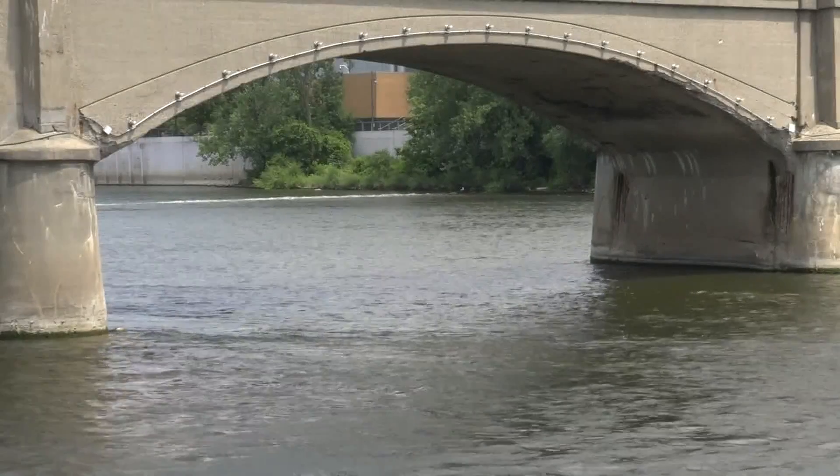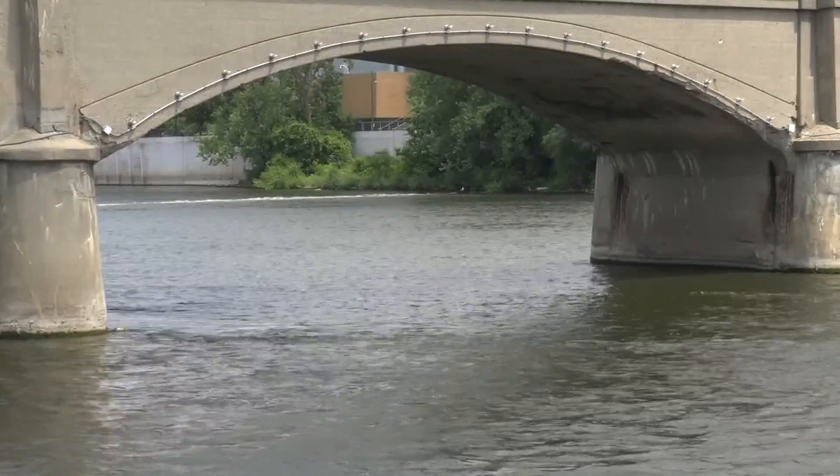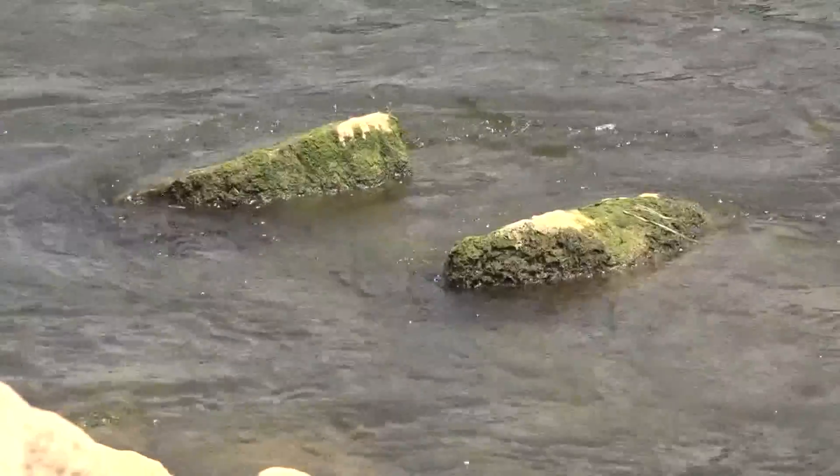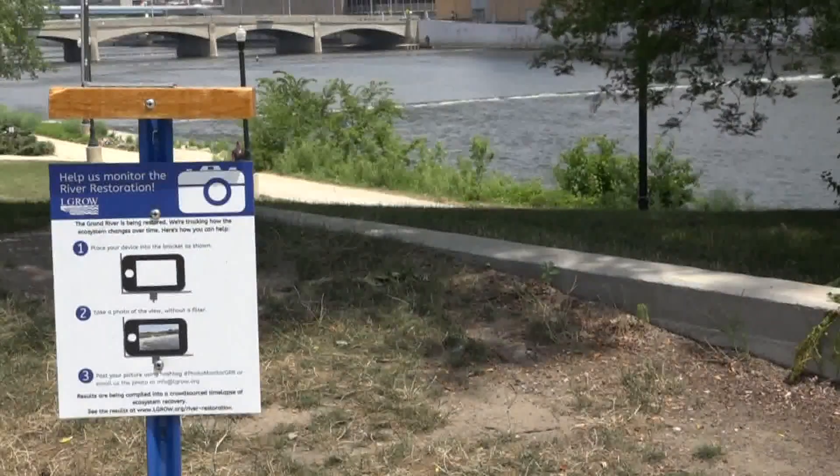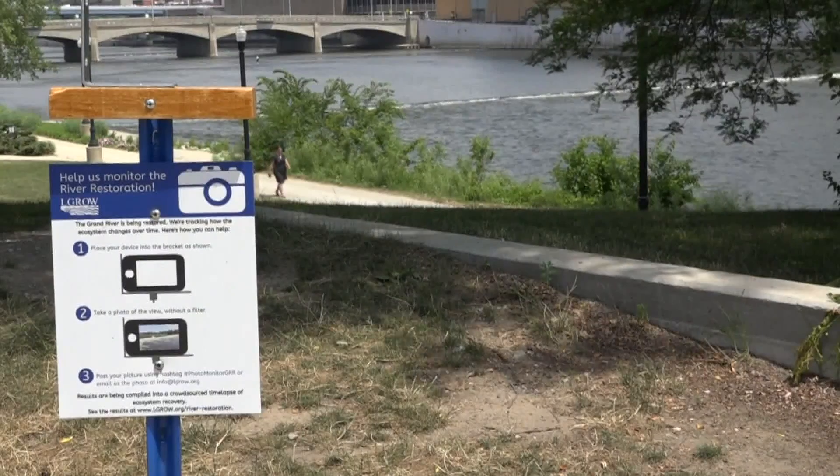The project aims to create a safer river experience for recreation like fishing and kayaking, while also bringing it as close to its natural state as possible. Work is slated to begin next year. In Grand Rapids, Nate Belt, 13 On Your Side.